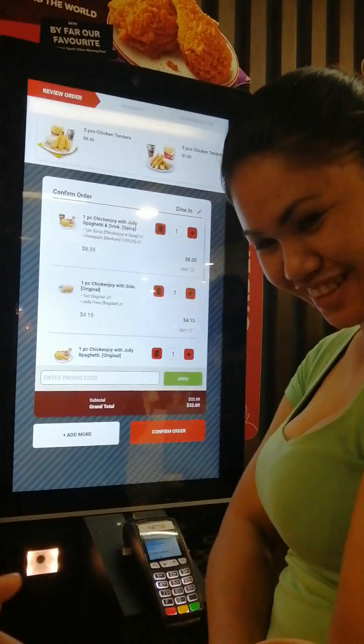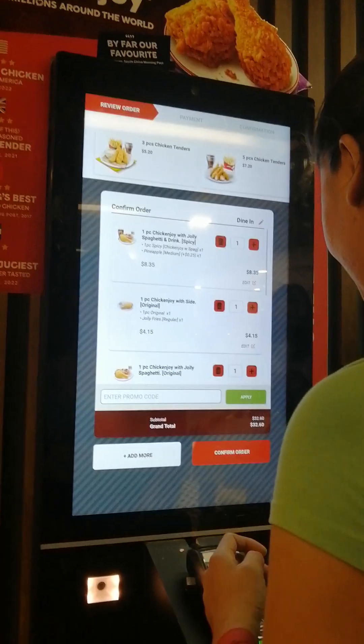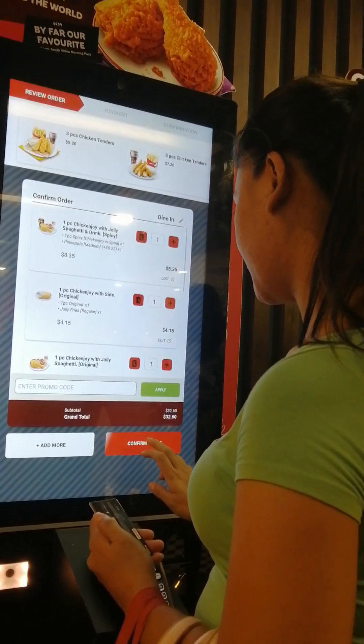Bayaran mo muna. Bayaran mo na. Ikaw nag-order. Ikaw nag-order. Confirm order. Oo, confirm.